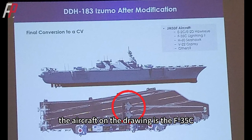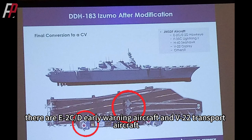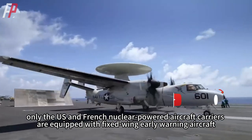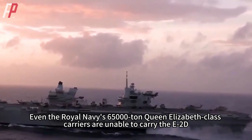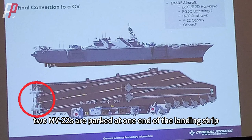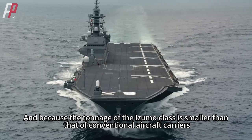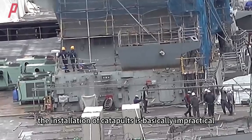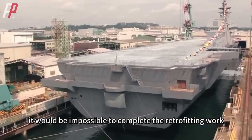For example, the aircraft on the drawing is the F-35C, with a maximum takeoff weight of nearly 32 tons, along with E-2CD early warning aircraft and V-22 transport aircraft. From a global perspective, only US and French nuclear-powered aircraft carriers are equipped with fixed-wing early warning aircraft — even the Royal Navy's 65,000-ton Queen Elizabeth-class carriers cannot carry the E-2D. The F-35s at the front of the deck block the takeoff runway, while two MV-22s are parked at one end of the landing strip. With such a design, the F-35 can neither take off nor land. Furthermore, because the Izumo-class tonnage is smaller than conventional aircraft carriers, installing catapults is basically impractical unless space was reserved during construction.